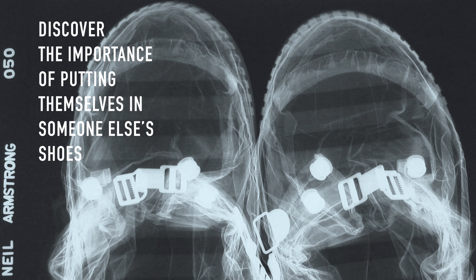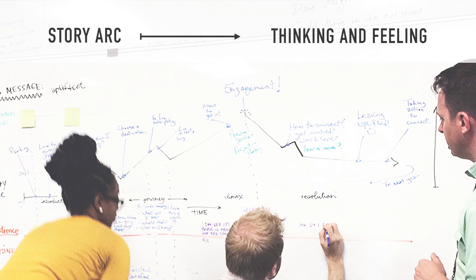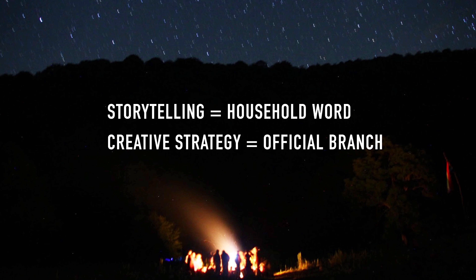I helped them discover the importance of putting themselves in someone else's shoes. If data has a heartbeat, why can't science stories have heartbeats too? I did exercises with story arcs, having them map their existing processes and science stories over an arc, then plotting out what their audience is thinking and feeling. These early space mission concepts became stories — with an intro, a journey, a resolution, with anticipation and a climax, and a hero and challenges. Most importantly, these story arcs set up a platform for asking why. Storytelling became a household word at JPL, and creative strategy and strategic storytelling became an official branch of the Innovation Foundry.